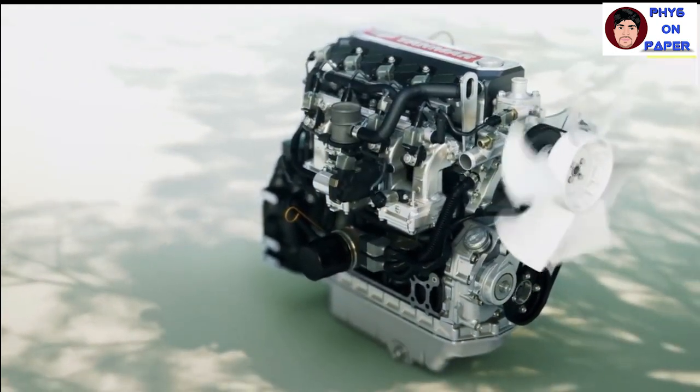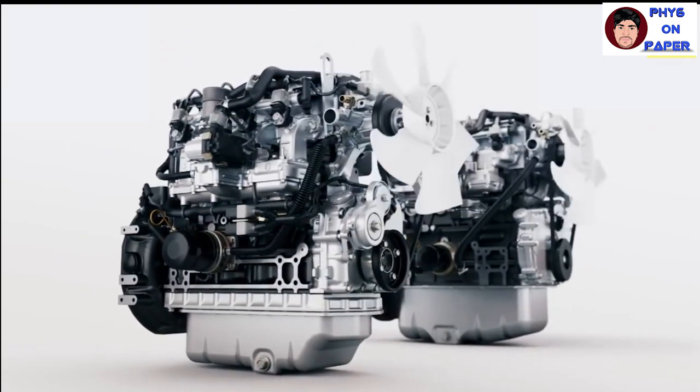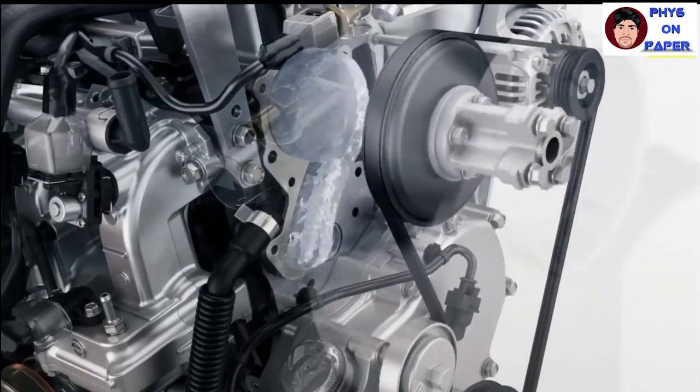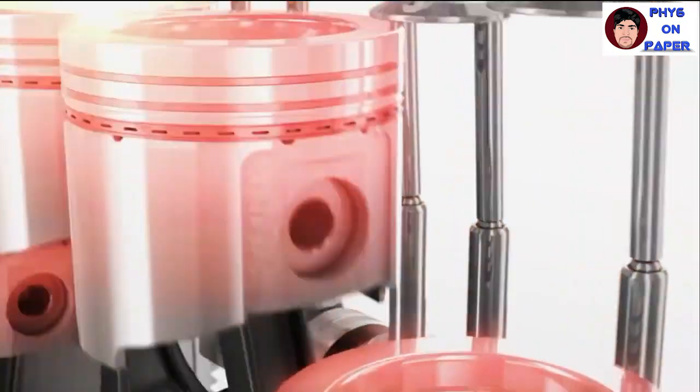Diesel fuel is of high energy density, which means more energy can be extracted via diesel compared to petrol. That is why it is used in heavy-duty transportation and equipment where it can be used for higher mileage.